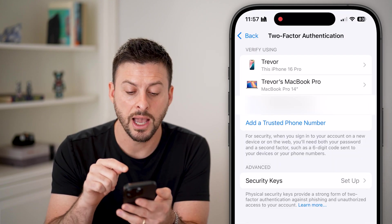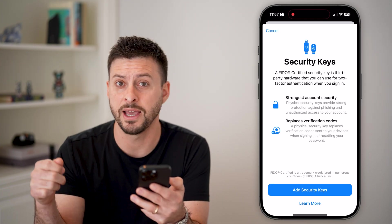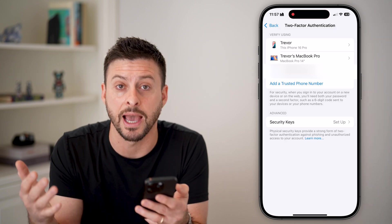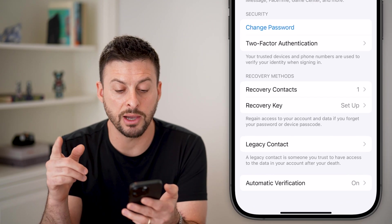Keep in mind you can add a phone number, add another device, and you can even set up security keys. A security key is a physical dongle that will show you a string of numbers that will allow you to get into your phone — and if a hacker doesn't have it, they can't get into your device.